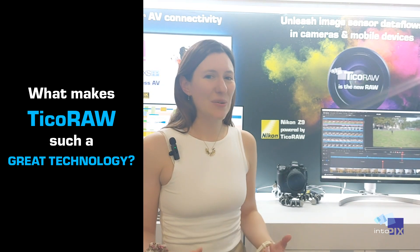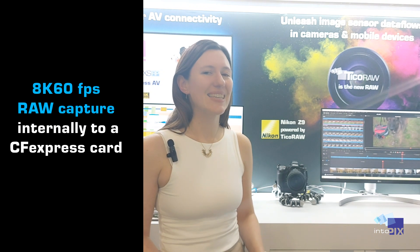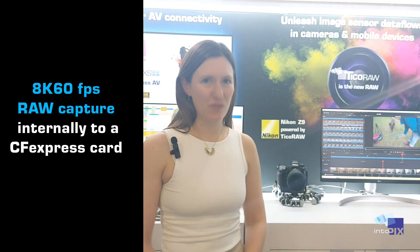What makes Ticoro such a great technology? Well, it enables 8K 60 frames per second RAW capture internally to a CFexpress card, something that's never been done before.